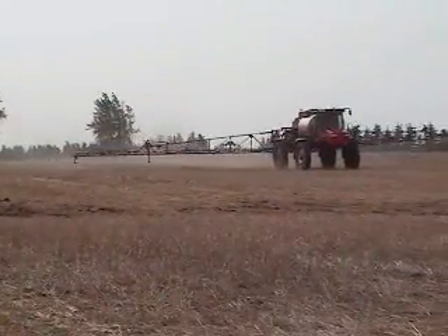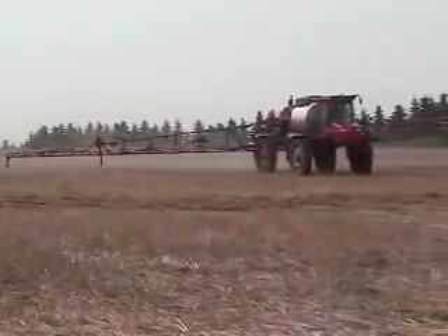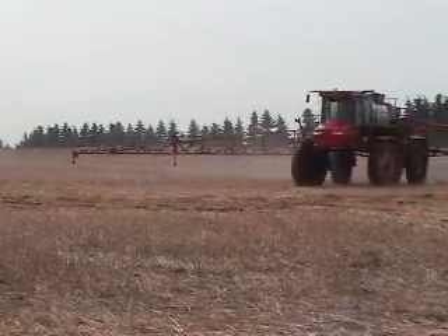Have you ever had difficulty keeping your sprayer boom in control? If the answer is yes, always or usually, the new AgShield ground following system is for you.